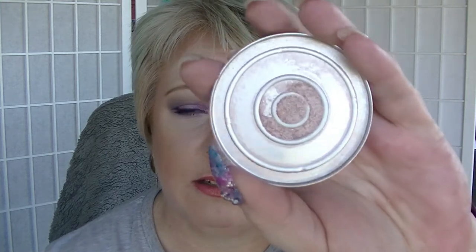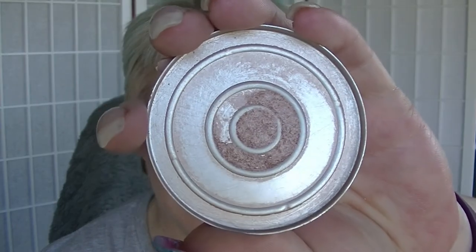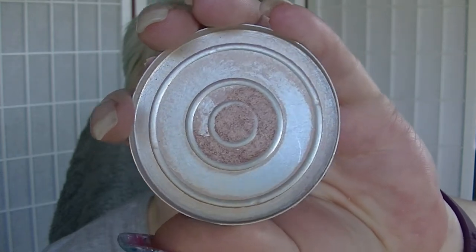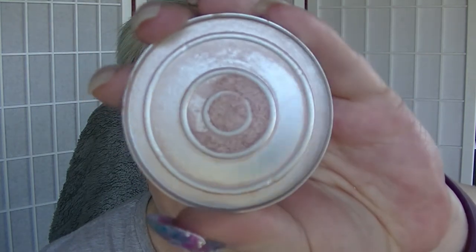The Natio Bronzer Enhancer — I mentioned in my last video that I was going to repress it into the middle of the pan. I did that and that's how much I have left after repressing it and using it for the last couple of months. That's probably two uses. I'm heavy handed with it. It's basically done, so I'm happy.